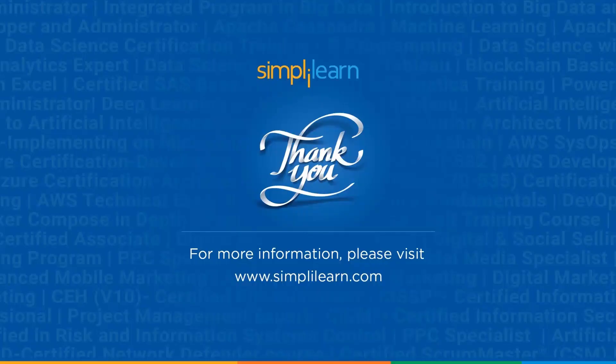With that, we have come to an end of this session on AI for everyone. If you have any queries regarding any of the topics covered, or if you require the resources used in this session, please feel free to let us know in the comment section below and our team of experts will be happy to assist you. Until next time, thank you for watching and stay tuned for more from SimpliLearn.